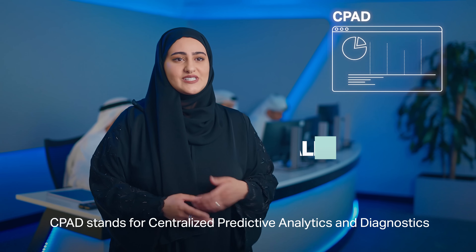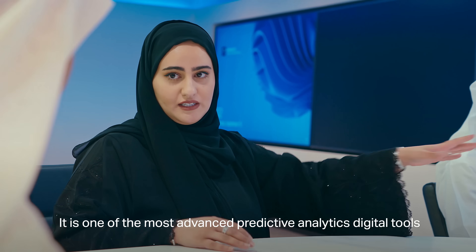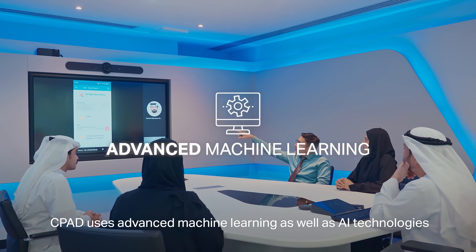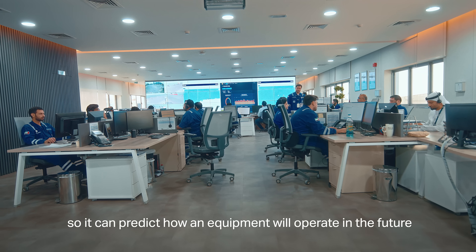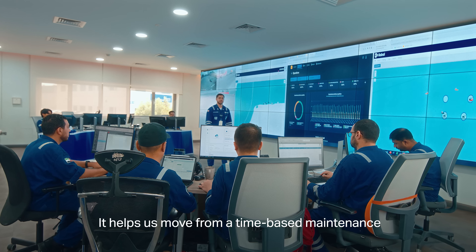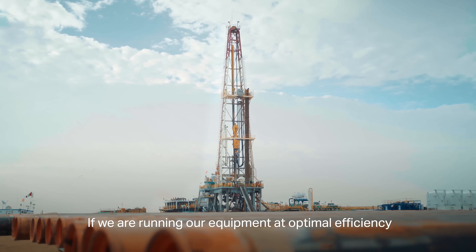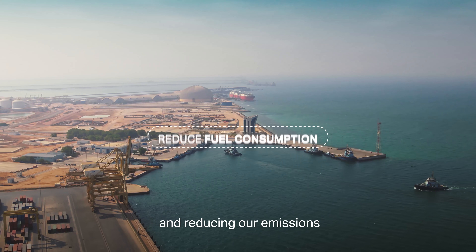CPAD stands for Centralized Predictive Analytics and Diagnostics. It is one of the most advanced predictive analytics digital tools within the energy industry. CPAD uses advanced machine learning as well as AI technologies, so it can predict how equipment will operate in the future. It helps us move from time-based maintenance to condition-based maintenance, reducing our fuel consumption and emissions by running equipment at optimal efficiency.